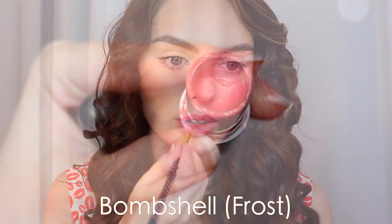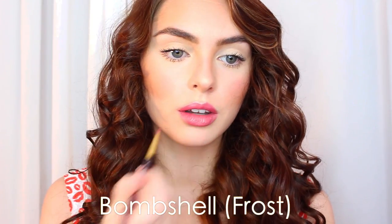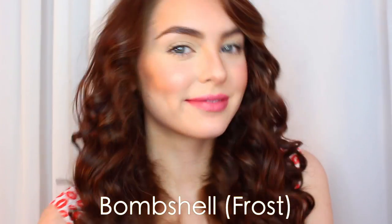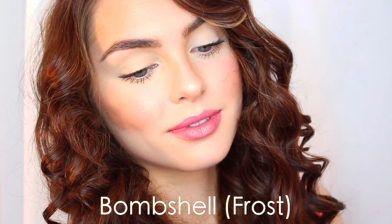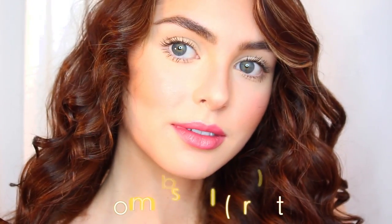Bombshell is a great bright rosy pink with shimmer. I love how the texture picks up on this lipstick, and I've used this in some of my Victoria's Secret inspired looks. It's a great everyday color and it's pretty buildable if you want more of a pop. It has a little bit of metallic to it, and it's just that perfect medium pink.